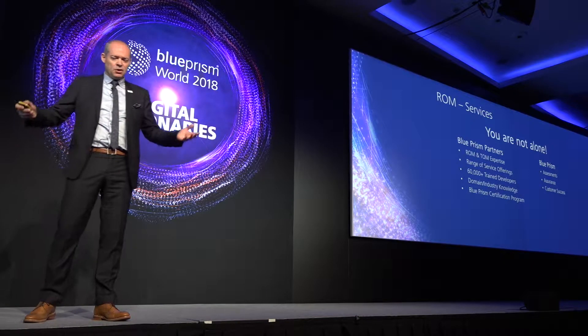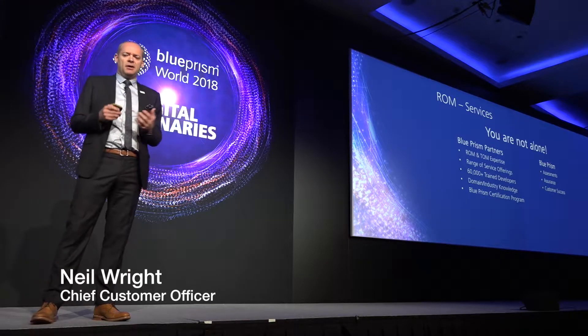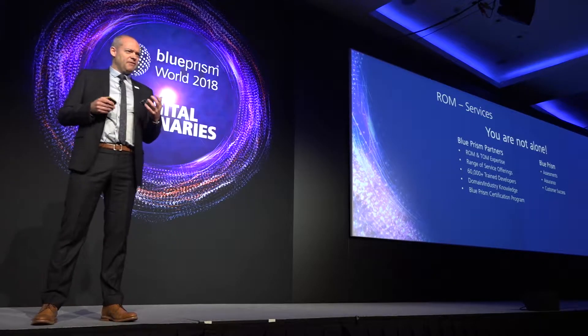The great news is you're not alone. We've got this huge partner network — over 60,000 trained developers, thousands of accredited resources in development, in ROM architecture, in design. So as a customer coming into this journey, ask your partners. I want a certified and accredited ROM architect; I want accredited designers. That's what our partners are there for.